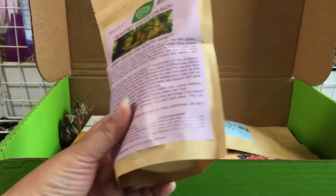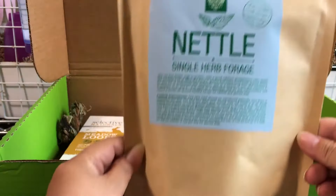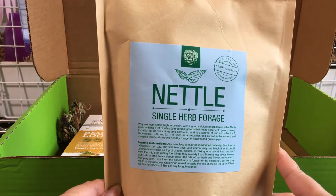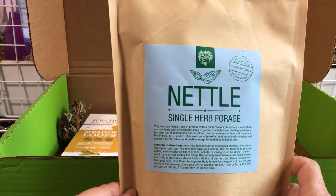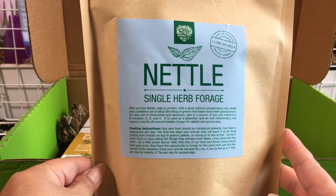Here is a package of nettle, which is a single herb forage. This is for rabbits and guinea pigs.